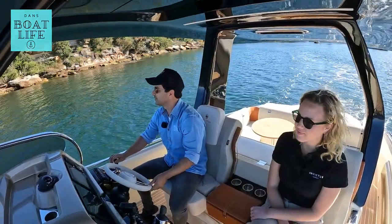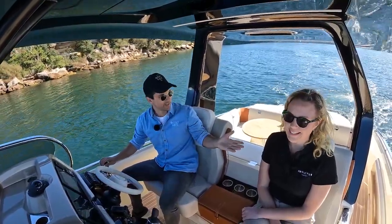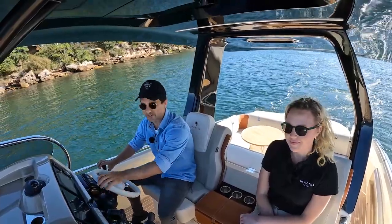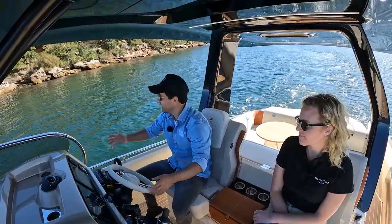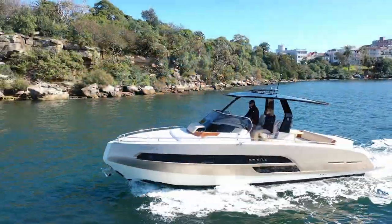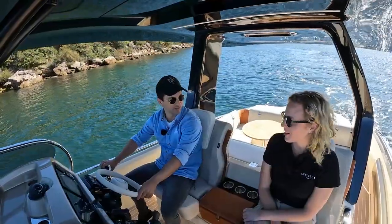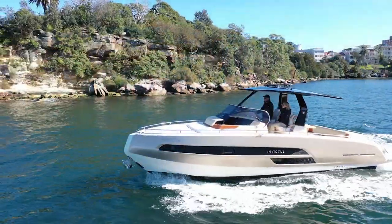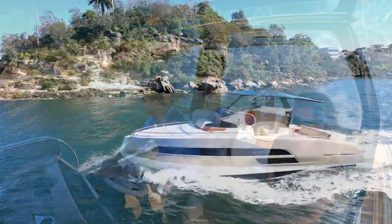G'day guys, welcome to a test drive video. Dan Jones is my name. I'm here with Chloe — hey, how are we going? Chloe's from Sundance Marine. She's come up from the Melbourne office; they've got a Sydney office as well. We've just finished the Sydney boat show. It's actually sunny in Sydney — you guys don't understand how happy we are to see this. You've got the summer this year, soaking it up. Oh my God, it's been so crazy. But yeah, we're praying for a better summer this year. And we're on the Invictus 320 GT.